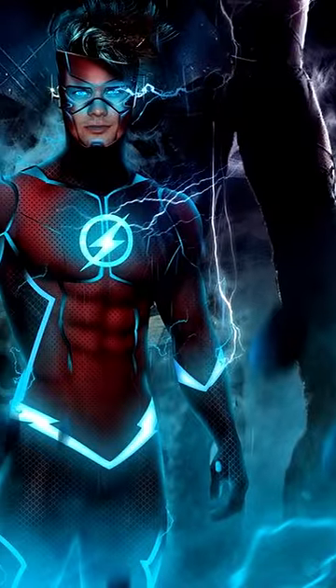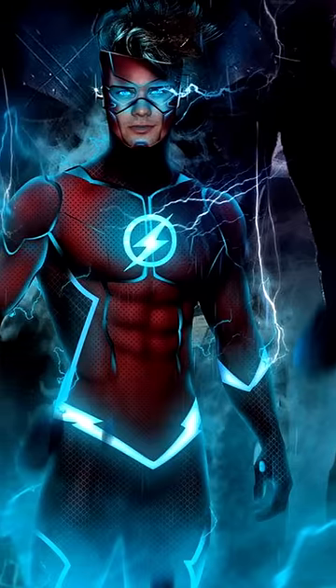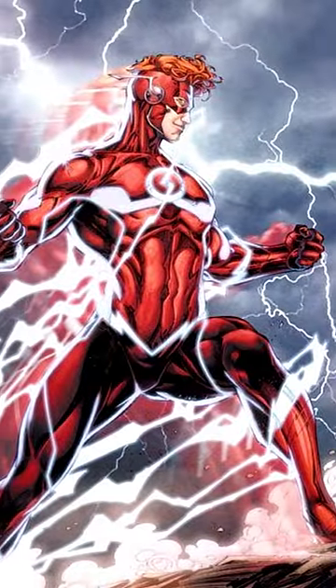The purest color of them all is blue or white, the one that the speedsters with a greater and better link to the speed force have, and they also tend to be the fastest. A clear example of this is Wally West, who is the fastest Flash of them all.